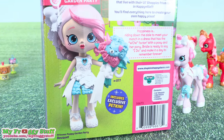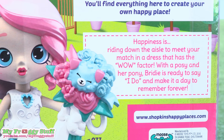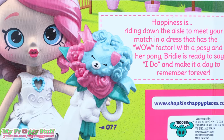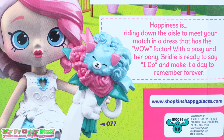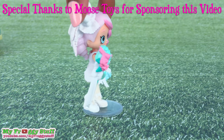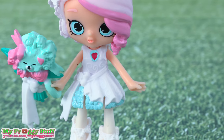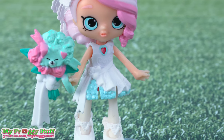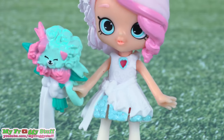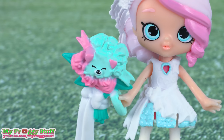For Bridey, happiness is riding down the aisle to meet your match in a dress that has the wow factor. With a posy and her pony, Bridey is ready to say 'I do' and make a day to remember forever. Out of the box, Bridey has pink hair with a white veil. She wears a white dress with light blue details, cream colored stockings, and white shoes. And the cutest little bouquet petkin that she can actually hold.